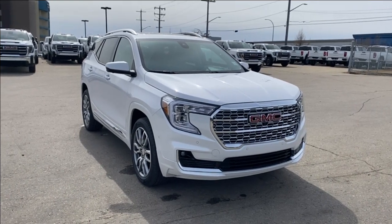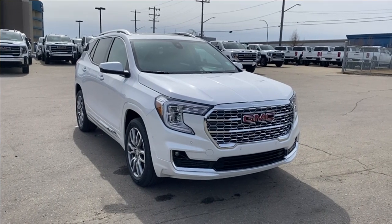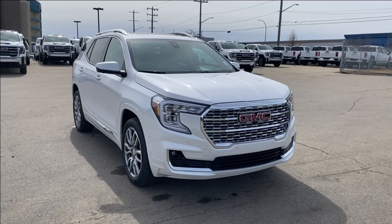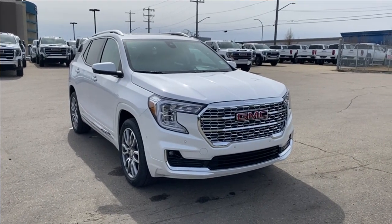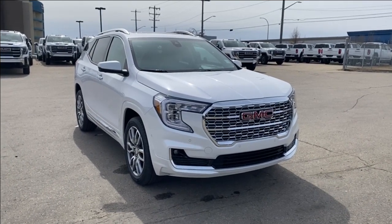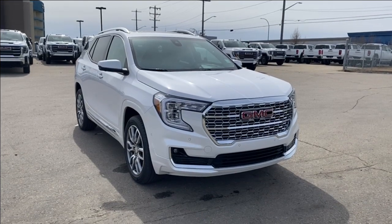Welcome to Wolf GMC Buick. Today we're going to be taking a look at a 2024 GMC Terrain Denali in white frost tricot paint with a jet black interior. Under the hood is a 1.5 liter turbo paired with a nine-speed automatic transmission. Some features you can expect to find include heated and cooling seats with a heated steering wheel, forward collision alert, heads-up display, wireless charging, power dual-pane sunroof, and so much more. Let's go take a look.